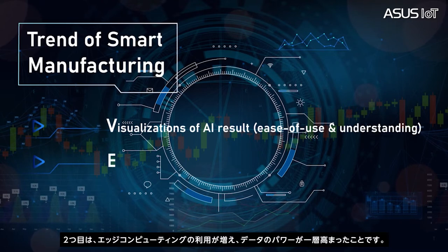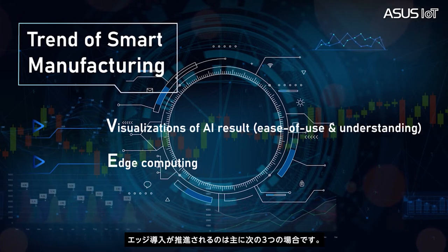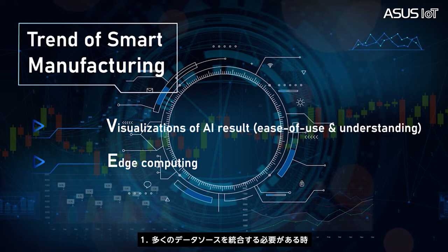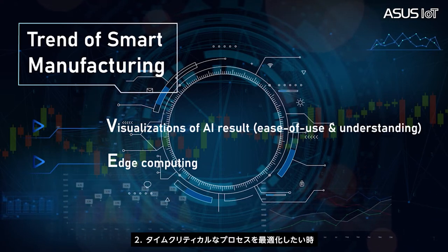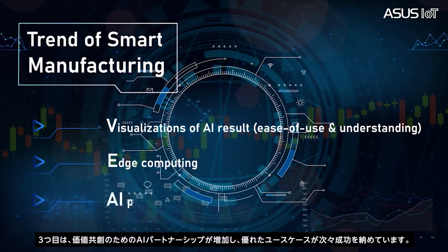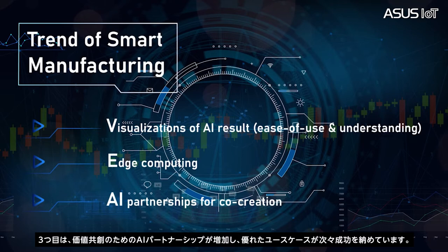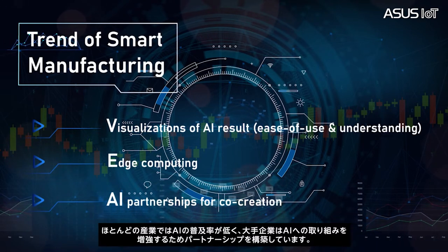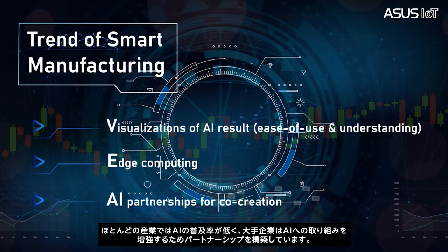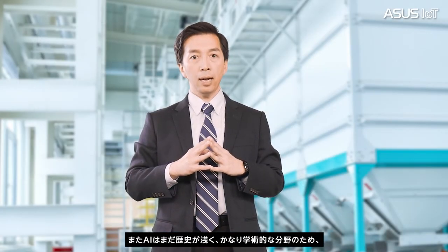Secondly, the increasing use of edge computing, which unleashes the power of data in the field. There are three key factors driving edge adoption: when many data sources need to be integrated, when time-critical processes are optimized, and when visual inspection is required. Thirdly, the growing number of AI partnerships for value co-creation. Selected and essential use cases are landing at scale, as AI penetration in most industries is small. Big industry enterprises are starting to build up partnerships to grow their AI efforts.